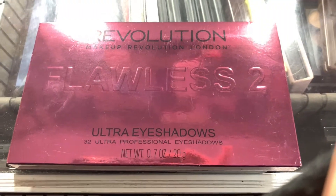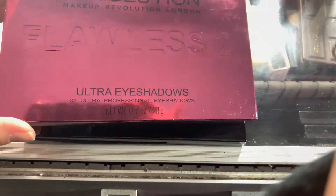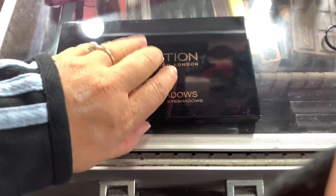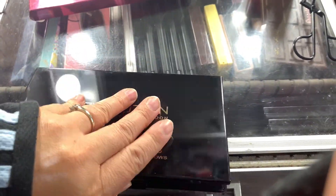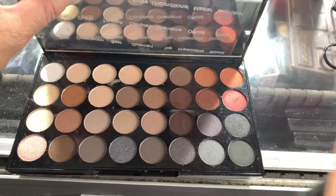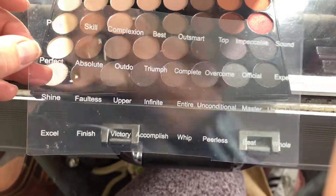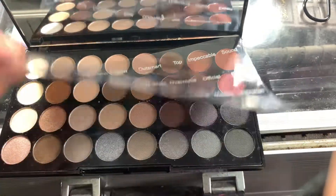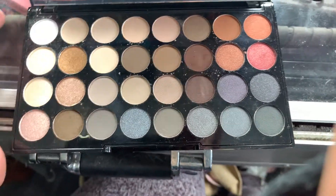The palette of the day is the Makeup Revolution Flawless 2. This is what the packaging looks like, and this is what the palette actually looks like. Let's go ahead and open that up. It comes with a mirror, and these are the colors. It does come with this plastic insert with the names of the colors.